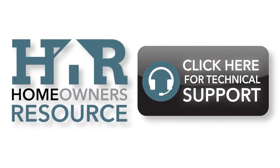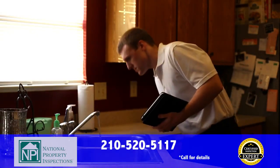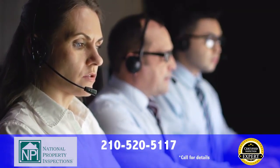We offer more than just the best inspection available. We deliver ongoing support for any and all concerns you may have in your home, whether it be your heating and cooling, electrical, plumbing, or appliance systems, and even structural concerns. Our team of experts will be there for you. It's a free lifetime service with your inspection.